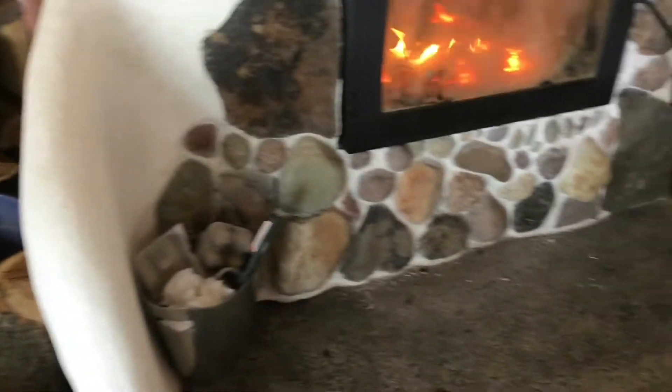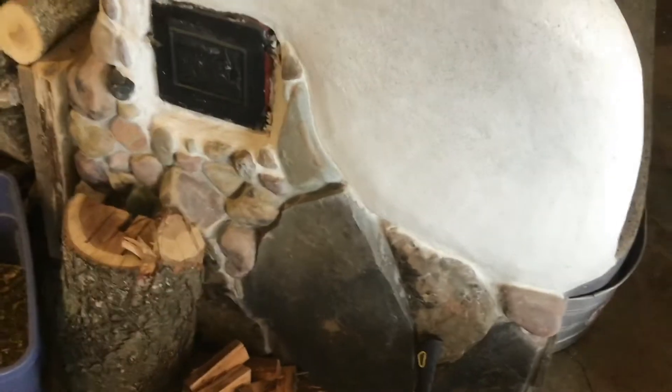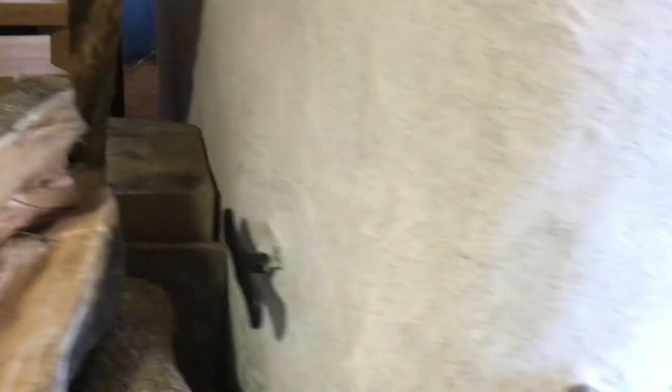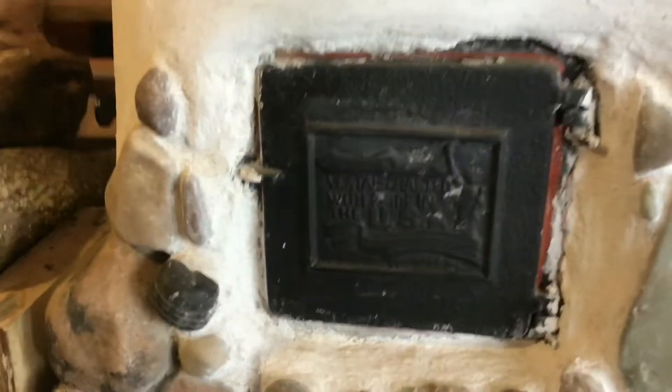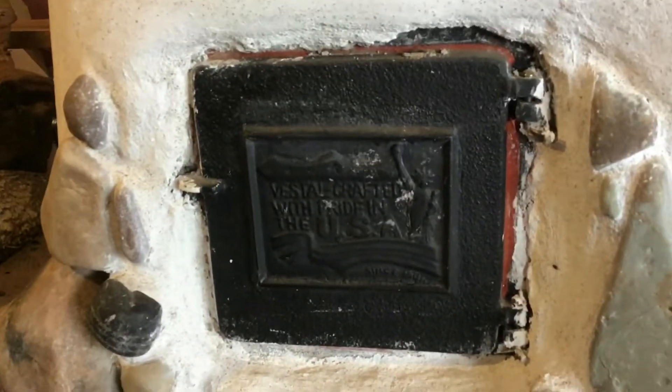For decoration, we put some mortar on the sides with rocks to hide the concrete block — it looks a lot more attractive now. Over here is the flue, which comes with the kit — it's a steel box — and this is the flue clean-out. We sealed it with high-temperature silicone around the edges because this fire burns so hot and clean that we'll probably never have to clean out the creosote. Right now it's going full blast and you can actually touch the pipe — it barely burns you.